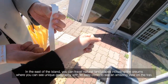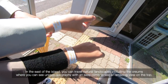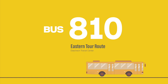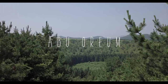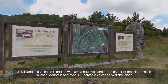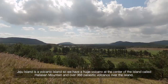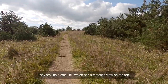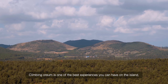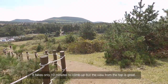In the east of the island, you can travel natural landscapes including orems — unique geography with an easy climb to see an amazing view from the top. Jeju Island is a volcanic island with a huge volcano at the center called Mountain Hallasan, and over 368 parasitic volcanoes spread over the island. They are like small hills with a fantastic view from the top. Climbing an orem is one of the best experiences you can have on the island, and Abu Orem takes only 10 minutes to climb, but the view from the top is great.